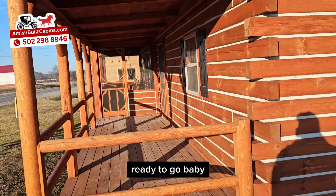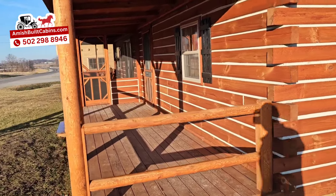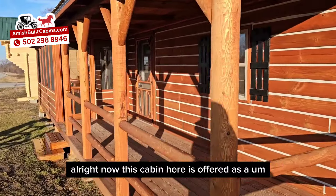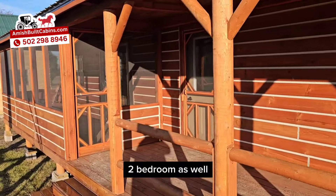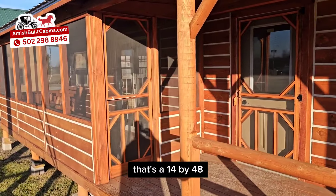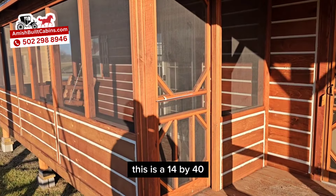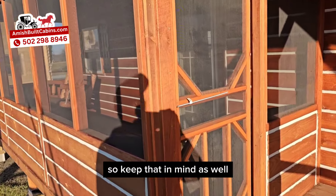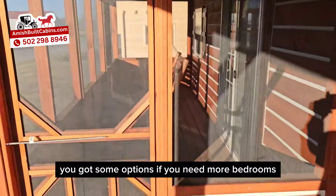This cabin is also offered as a two-bedroom — that's a 14 by 48. We can do it as a two bedroom; this one is the 14 by 40. So keep that in mind — you got some options if you need more bedrooms.